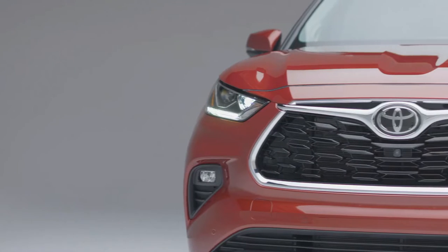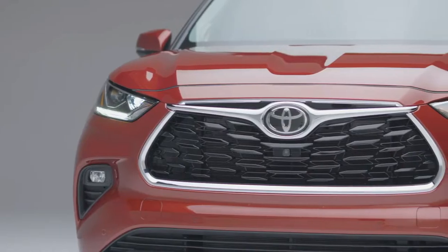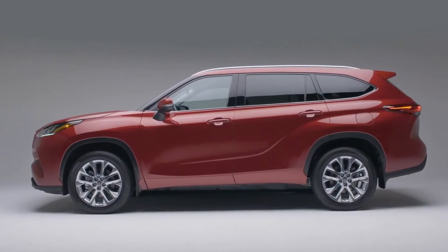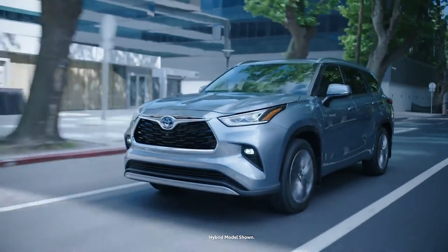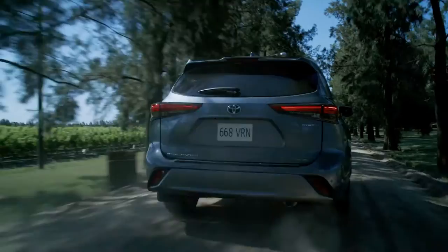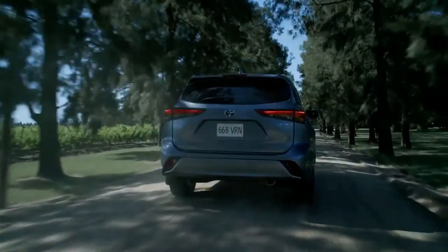This is the Toyota Highlander, a premium SUV loaded with features that help you enjoy the fruits of a life well-earned and well-lived. From its chiseled design, dynamic power, to its intuitive technology, the Highlander was designed to be as versatile as the life you lead.